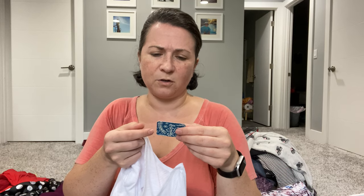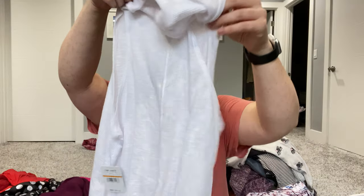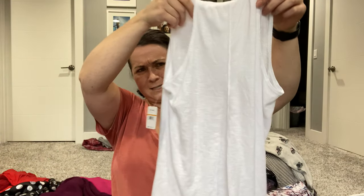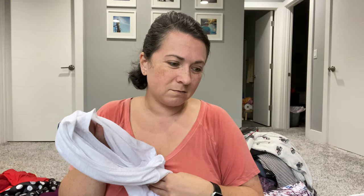This was another new-with-tags item — I was shocked. It's Intimately Free People. It's a sleeveless turtleneck. I'll sell this myself.